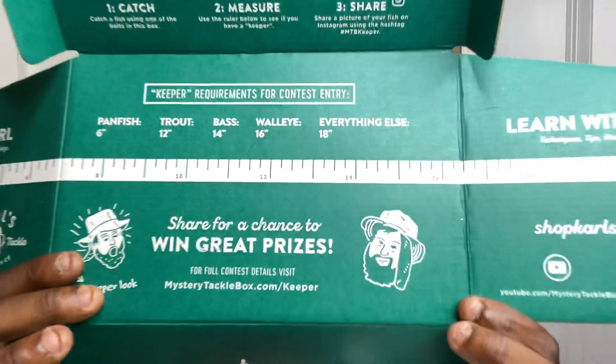For those of you who probably have not had one, I'm going to go over the basic box descriptions. It says catch and win — number one, catch a fish using one of the baits in the box. Measure it using the ruler on the box. Share a picture of your fish on Instagram using the hashtag MTB Keeper. The keeper requirements: panfish six inches, trout 12 inches, bass 14, walleye 16, everything else 18. Share for a chance to win great prizes. One side says learn more with Carl's, and the other side says save and shop with Carl's.